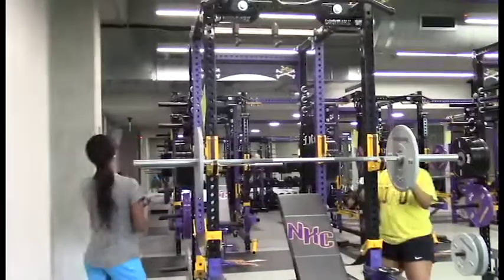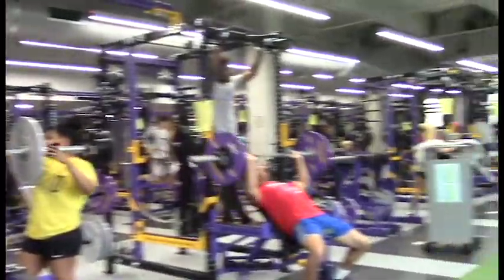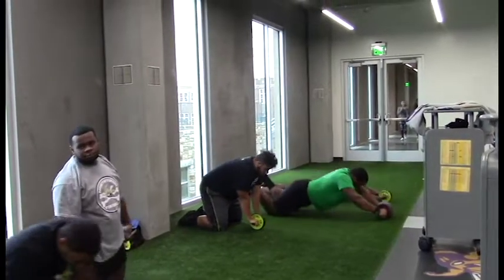The new equipment includes customized racks, plates with the Hornet logo, weights, and even a patch of turf for specific drills that require it. The cost for equipment alone stands around $125,000.